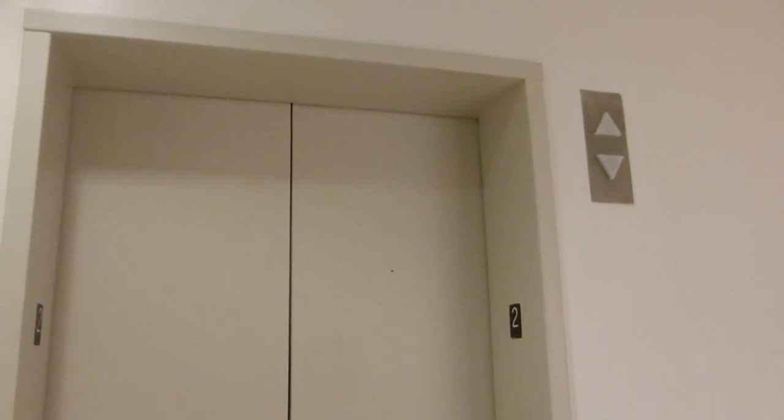Here we come to the elevator at Macy's Northeast Mall in Hurst.